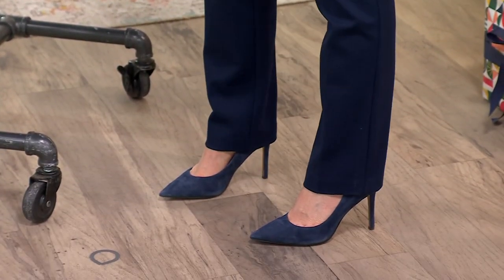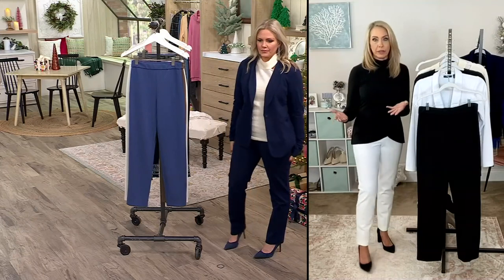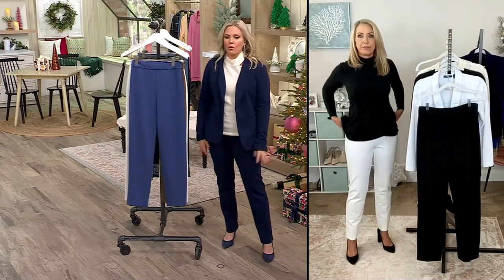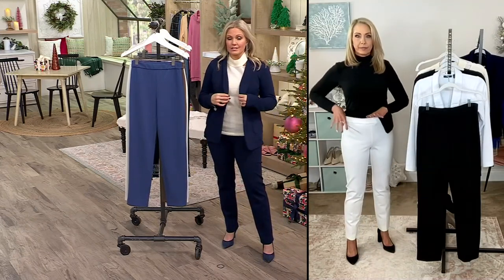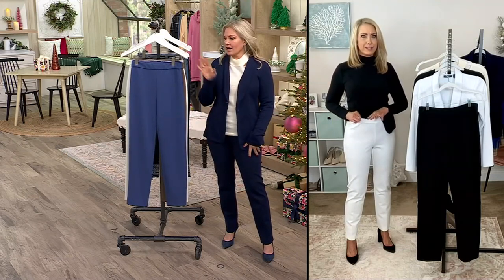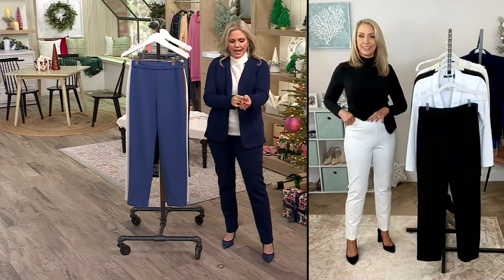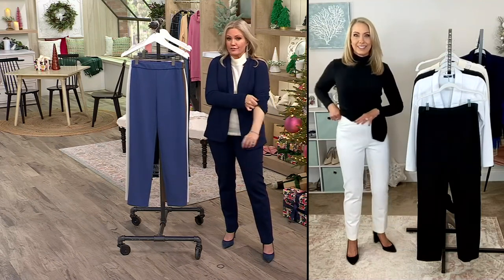A straight leg like this is a classic — this is your great work pant. You can dress it up, or I'd throw these on with a little sneaker also. I put on a French Terry blazer, which is a little more casual, but with these pants we've got some colors that are almost perfect matches. That's a work outfit — a soft suiting.